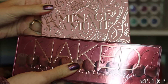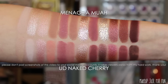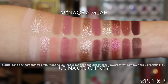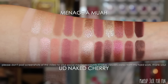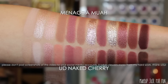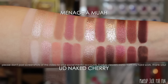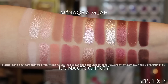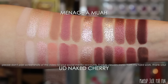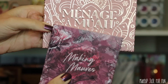Next, the Urban Decay Naked Cherry comparison — another one a lot of people were asking about, and rightly so. These two are incredibly similar shade-wise; the color story is just exactly the same. Not every shade is a one-to-one match, but this is pretty darn close to being the same palette in my opinion. The biggest glaring difference is the ColourPop palette having glitters that the Urban Decay one doesn't have, which is a bonus for Urban Decay in my book.